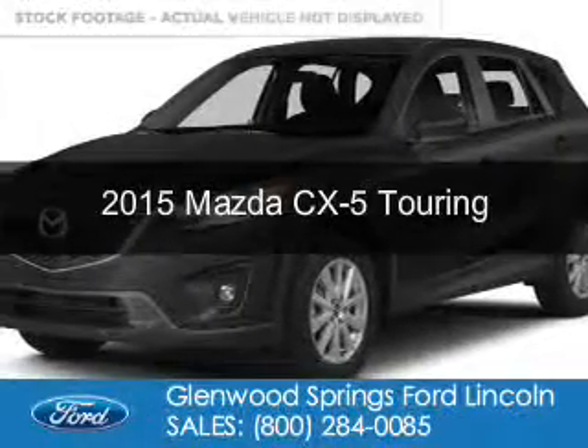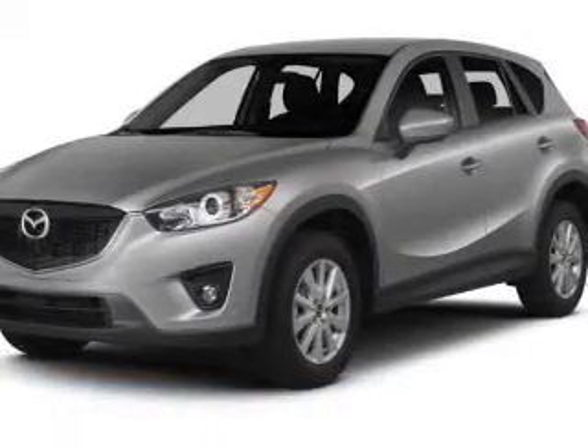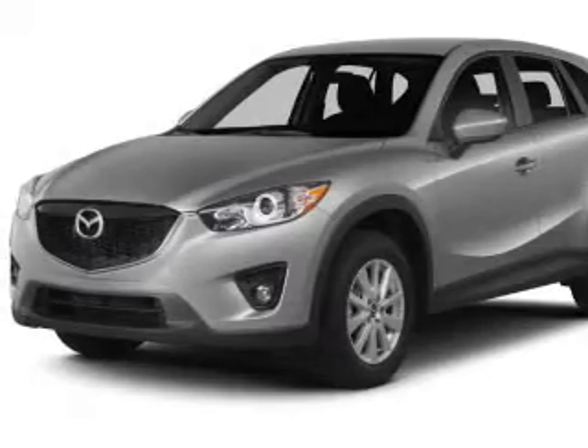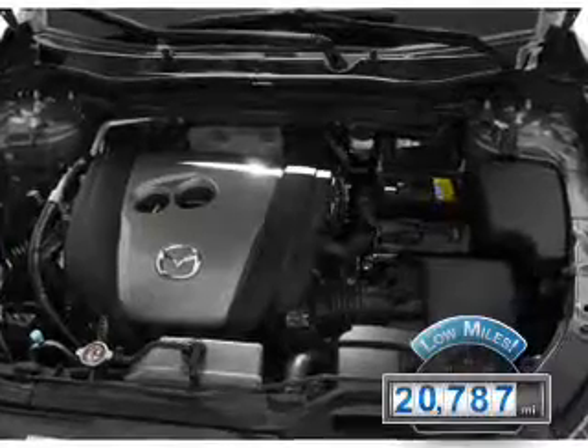This is a used 2015 Mazda CX-5. It's powered by all-wheel drive, a 2.5-liter 4-cylinder engine, and a 6-speed automatic transmission. With fewer than 25,000 miles, this vehicle has a long road ahead.